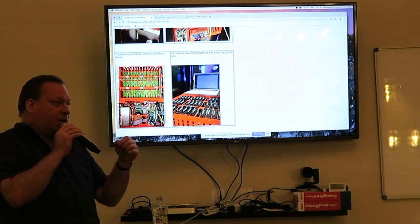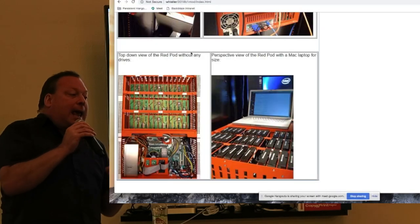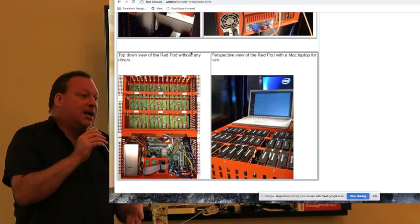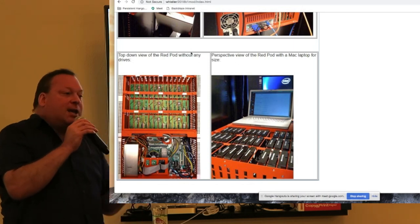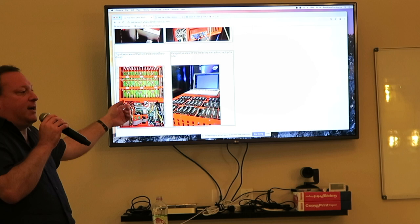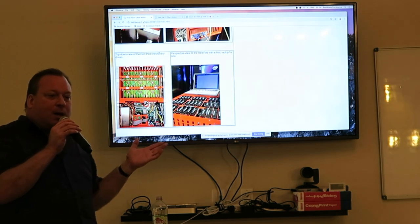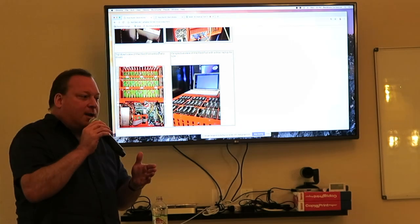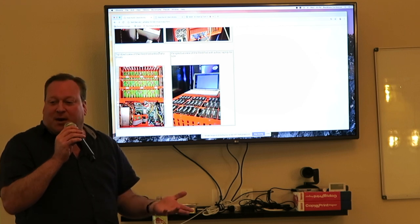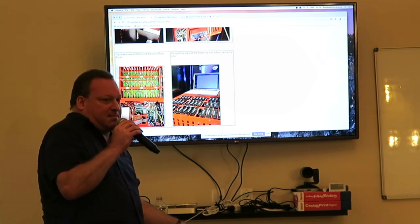We first tried to connect all the hard drives by USB because it was very inexpensive. The USB spec says you're supposed to be able to plug in 128 devices — you can definitely plug in three or four, but you can't plug in 45. When you plug in 45 the USB bus freaks out. We found a different technology called SATA, and it ended up working.